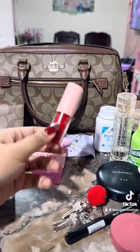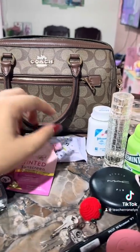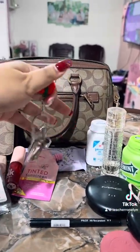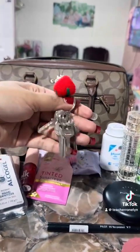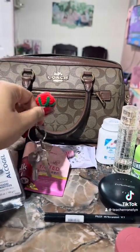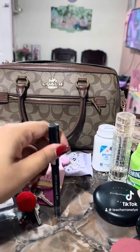My favorite lip tint is from BLK. And of course, my keys — these are for our room.